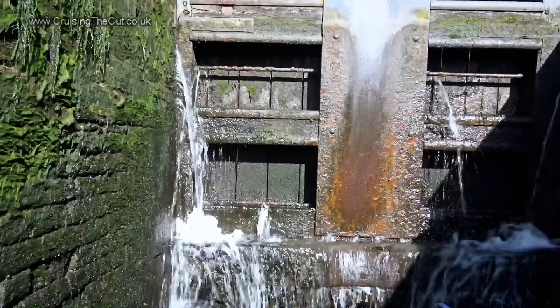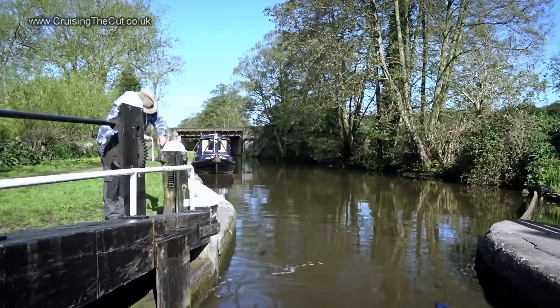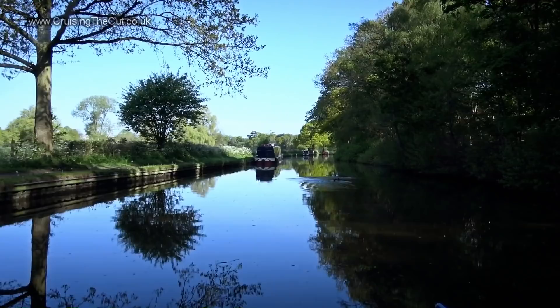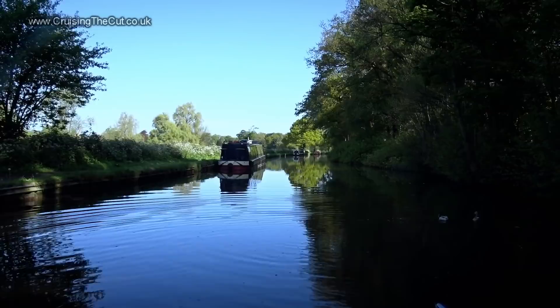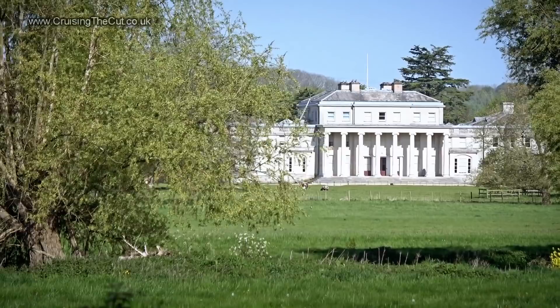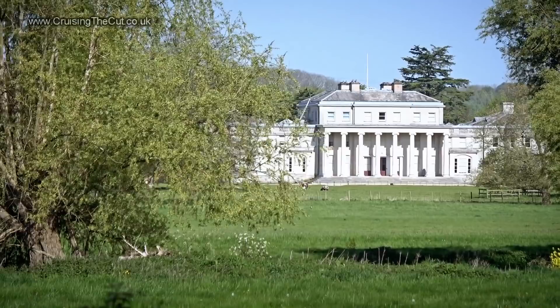This will be Colwich Lock, six foot six deep. And we emerge on the long curving channel past Shugborough Park and Shugborough Hall, the hall dating from 1693. According to my guidebook, the entire old village of Shugborough was bought and demolished by the hall's owners so they'd have a bit more privacy. Who of us hasn't wanted to do that with our neighbours, eh? That's the hall — think of the heating bills.